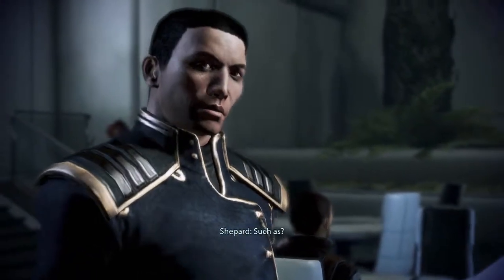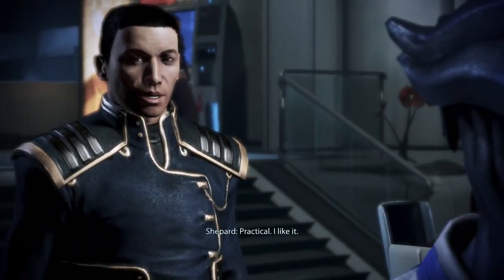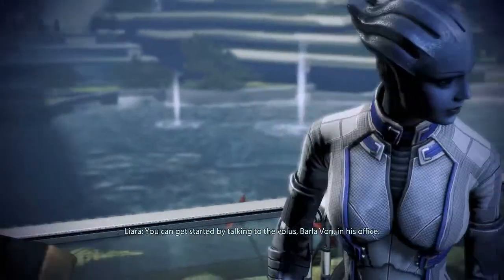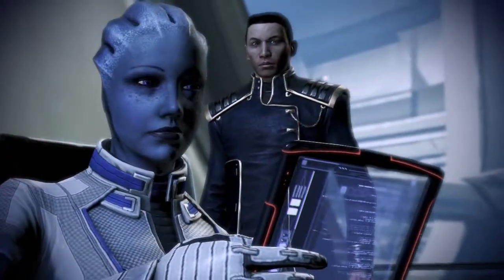Such as? Iso, heavy arms, mercenary groups — practical. I like it. You can get started by talking to the Volus Barla Von in his office. He'll point you to some mercenaries willing to join us.